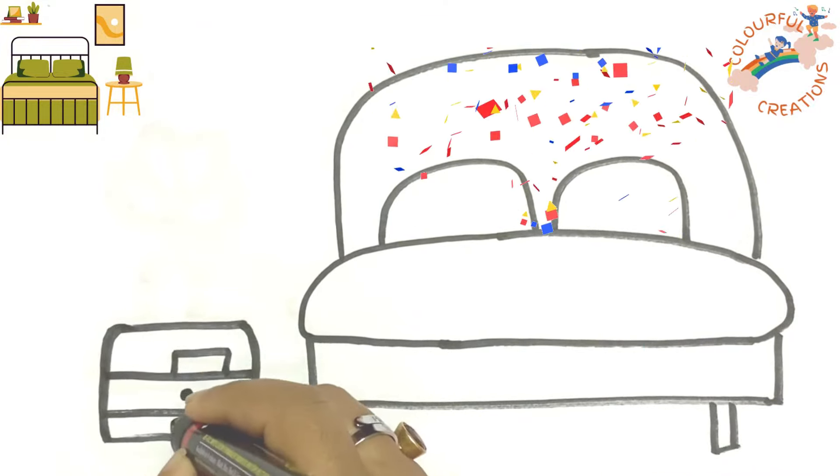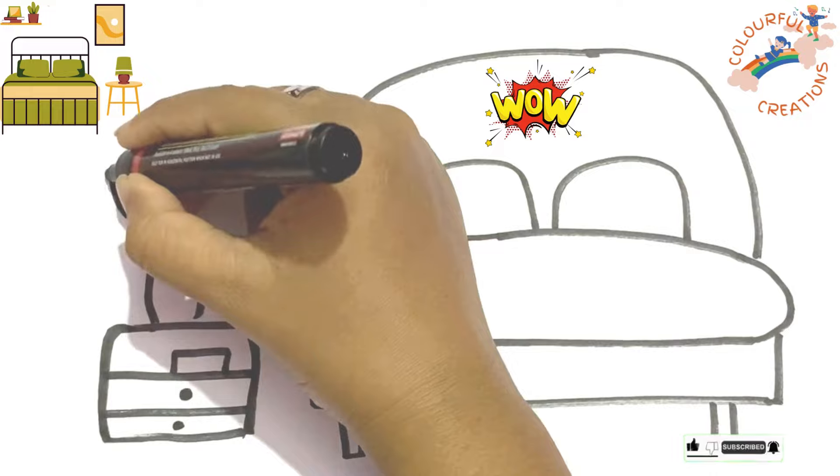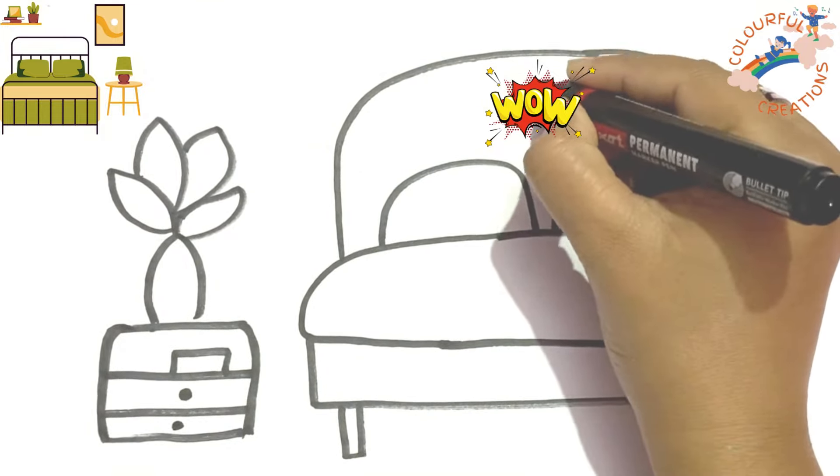A, B, C, D, E, F, G, H, I, J, K, L, M, N, O, P, R, S, T, U, V, W, X, Y, and Z.